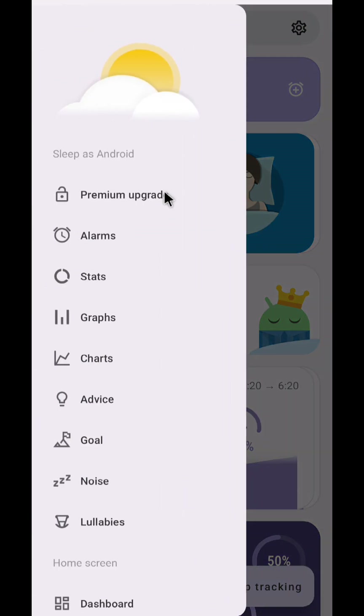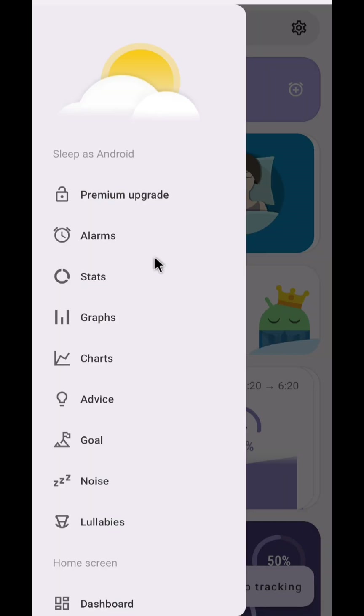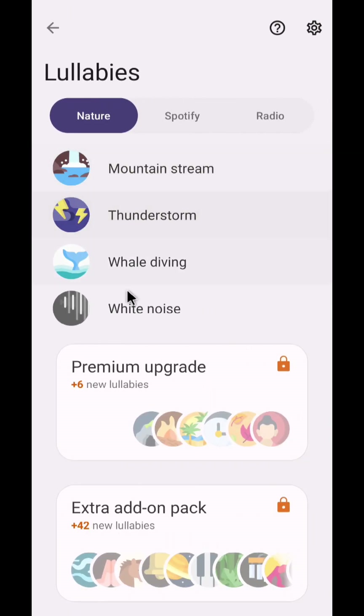If you click here, you'll see there are a few different options. Click on noise — what it does is if it detects your snoring, it uses vibrations or sound to make you stop. That's really cool. If you're someone who has difficulty sleeping properly, just click on lullabies and you can use these soothing sounds to make you fall asleep. You can get the sound of the mountain stream, thunderstorm, whale diving and even white noise. You can also use your favorite Spotify songs or even the radio.